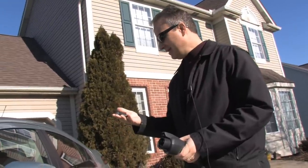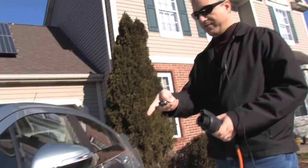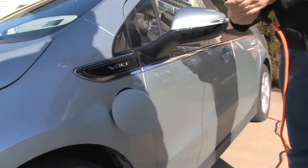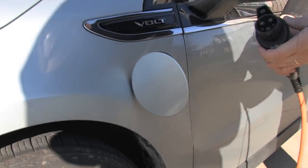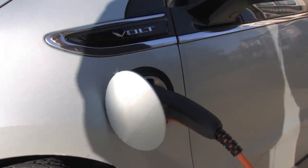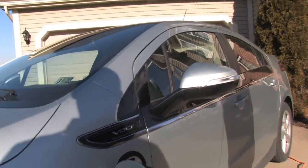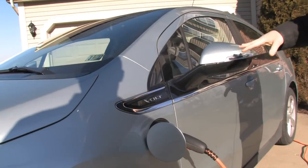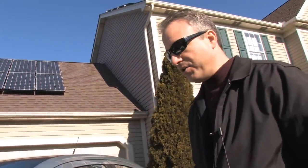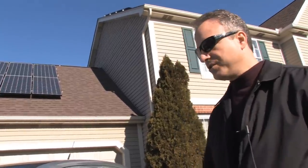Charging up the Volt is actually pretty easy. There is a button on the remote that will open up the charger plate. All I have to do is take this standardized charger — which works with all electric vehicles today — and plug it in. It takes about 10 hours to fully charge the car from a straight 110 volt standard power outlet in your garage, but I do have a fast charger installed which will fully charge the car in about four hours.